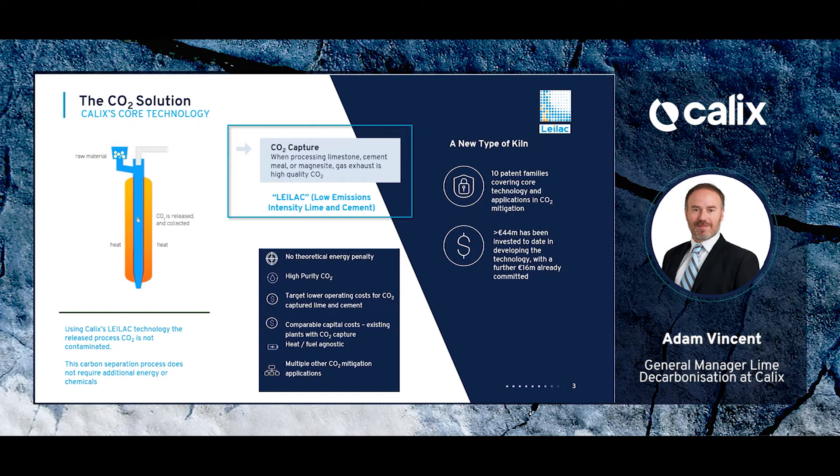So how does the Calix technology capture the CO2 that is released from limestone when it's heated to create lime? In this diagram on the left, you can see a simple depiction of our reactor. Effectively, it is an externally heated reactor so that any CO2 released from the limestone is not mixed with combustion gases. In typical kilns, the combustion gases and process CO2 from the limestone are mixed, creating quite a dilute stream of CO2 that must then be stripped from that gas stream.